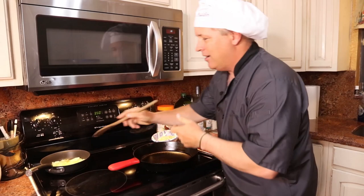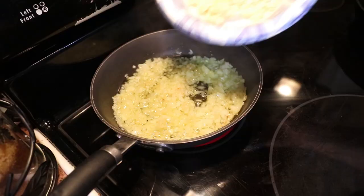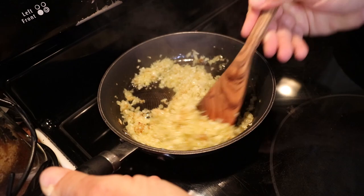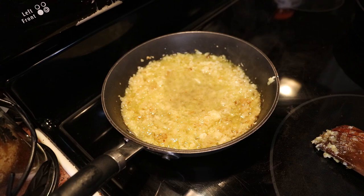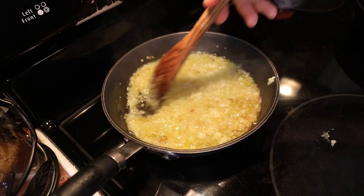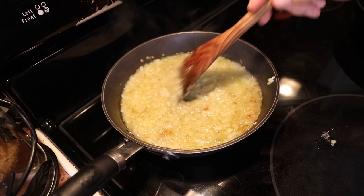The garlic and onions are softening — about three to four minutes on medium heat. A little browning is fine but not too much. Next is some wine, which we're going to reduce by about fifty percent. The main ingredients are butter and heavy cream in equal parts. I'm making two cups of sauce — one cup of butter and one cup of heavy cream. If I want it more tart I'll add a little extra wine. Letting it reduce to about fifty percent.